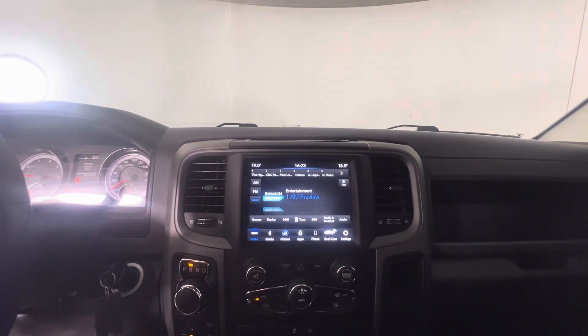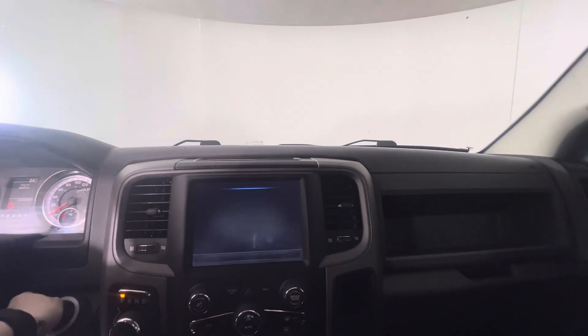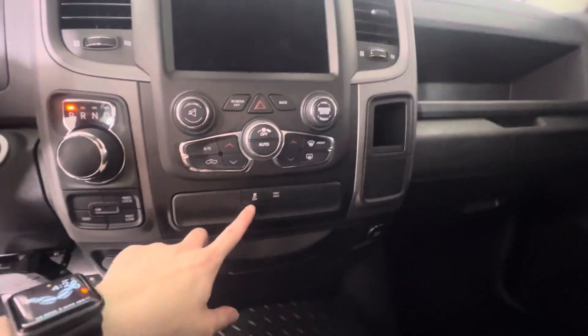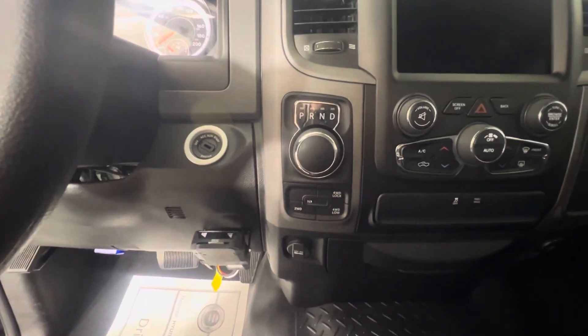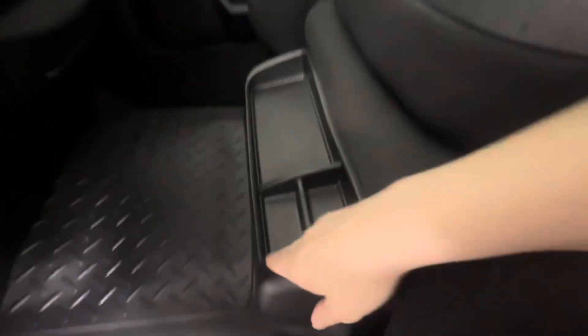We've got the rear view camera and you've got a little storage area here, and a larger one there. Down here you've got your tow haul and traction control settings and then you've also got your two-wheel to four-wheel drive. You've got two 12-volt plug-ins and another little storage area, and one down below here as well.